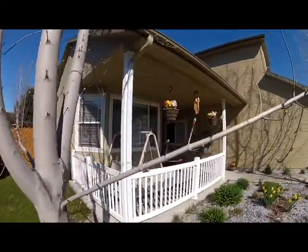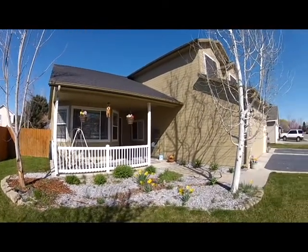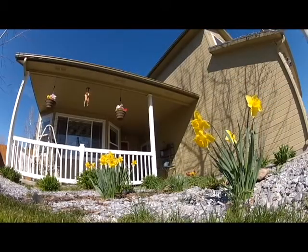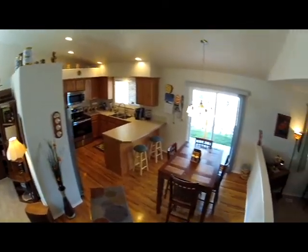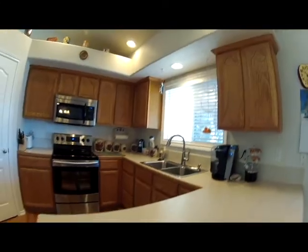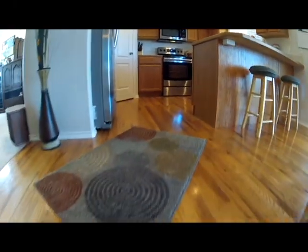Featured in the 2001 Parade of Homes and available for viewing is this wonderful four-bedroom, three-bathroom home with RV parking in Star, Idaho. Some of the interior features include a spacious entrance that connects to the kitchen as well as the family room. The kitchen includes brand-new stainless steel appliances and beautiful hardwood floors.